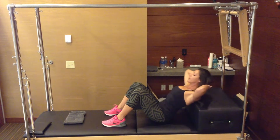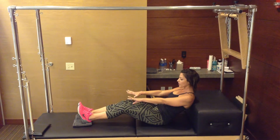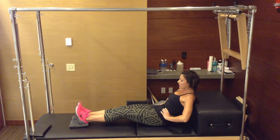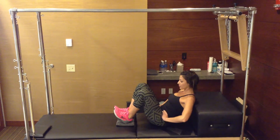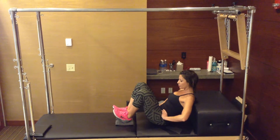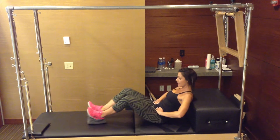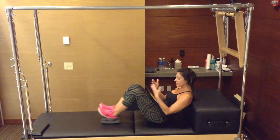Staying in that propped up position, take your heels on a towel or some kind of glider that will move along the floor. Draw the abdominals in, pull those heels towards you, and extend the legs out. As your belly gets bigger, you're going to want to turn those toes out, let your knees come out to the side, and use your pelvic floor muscles to draw those legs in.